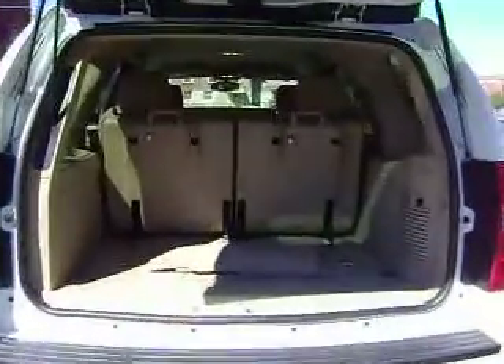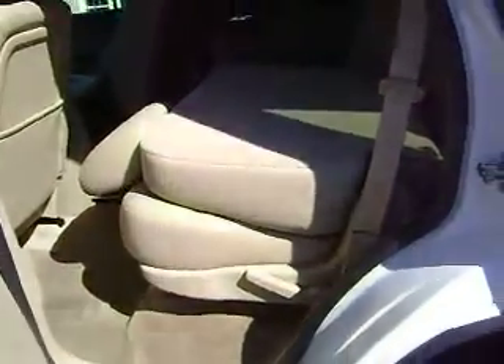Third row seating is folded up at the moment. Here's your power lift gate — all you have to do is push the button and the gate closes. It also has the power folding rear seats, located right there on the side of the seat. All you do is push the button, the seat will fold down and then fold up to allow easy access into that third row.